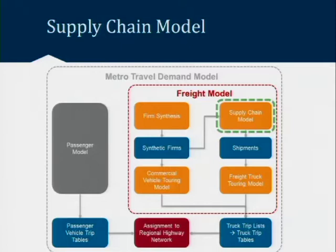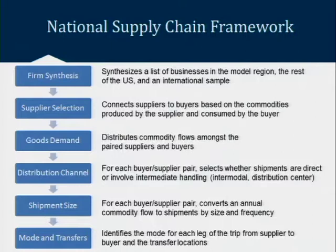Now let's jump into the supply chain model — the second main model. Once the synthetic firms have been estimated, we make connections between firms in the region and those located outside the region across the country, establishing commodity flow relationships. The supply chain framework connects suppliers to buyers based on what commodities they need for their business, then distributes the magnitude of flows between suppliers and buyers. For each supplier-buyer connection, it determines whether commodity shipments go directly from supplier to buyer or are routed through a distribution center with an intermediate stop.